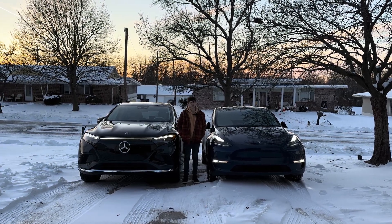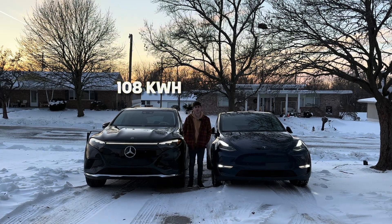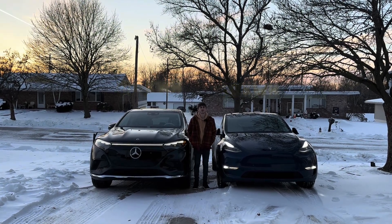We wanted to find out how much range each of these cars would have in zero degree weather — the 108 kilowatt hour pack Mercedes EQS SUV or the 75 kilowatt hour Tesla Model Y. Let's find out.